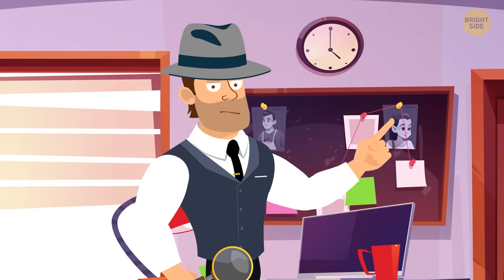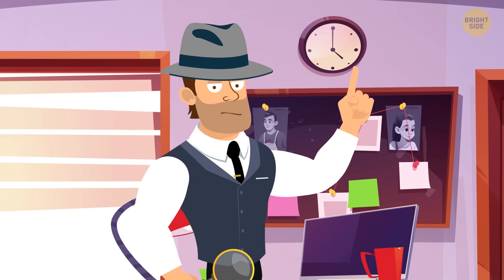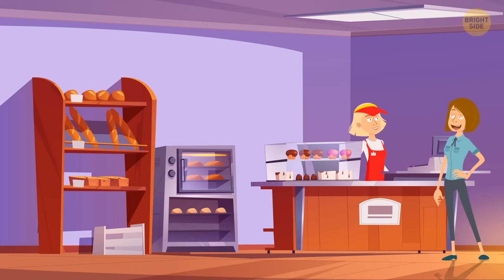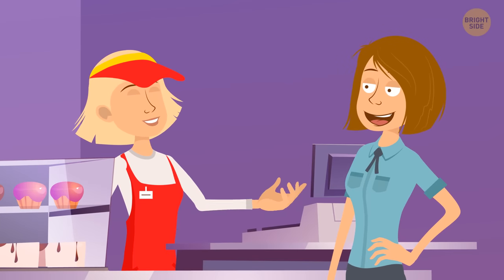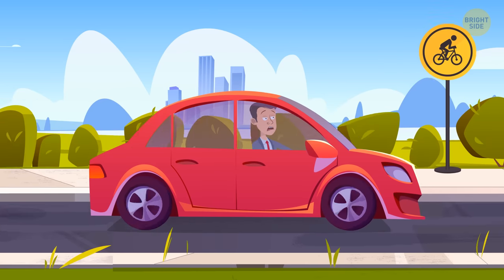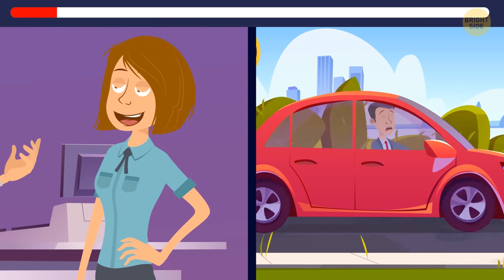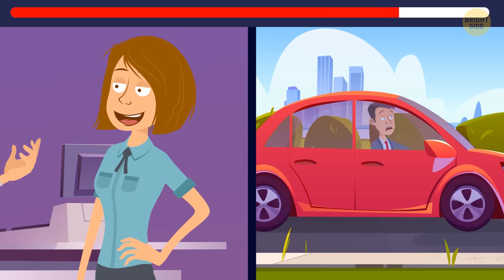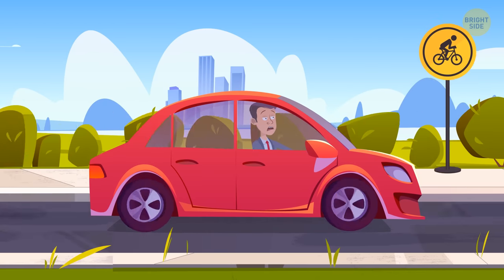Now you're going to save lives. I'll be showing you some situations and your task is to determine which person isn't smart. Jane and Evan are meeting their friends. Jane arrived earlier and went to get some pastries. Evan is in a hurry because he's running late. Who's doing something wrong? Evan — he's driving in a bike lane.